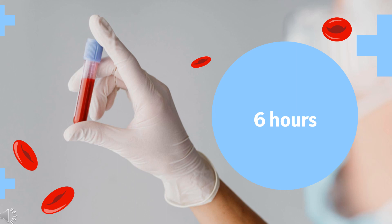Half-life: The half-life of clopidogrel is approximately 6 hours following a 75 mg oral dose, while the half-life of the active metabolite is approximately 30 minutes.